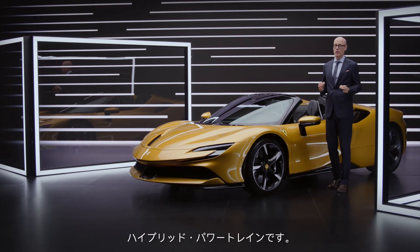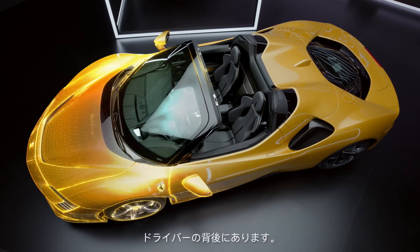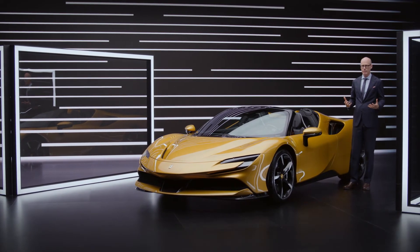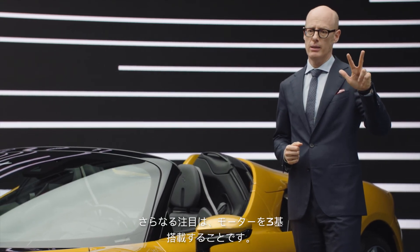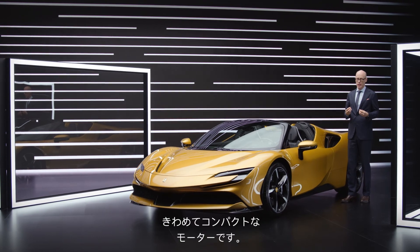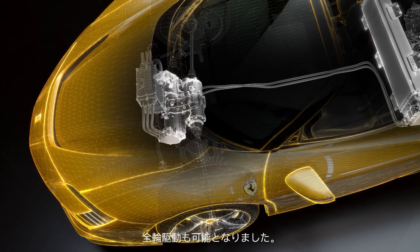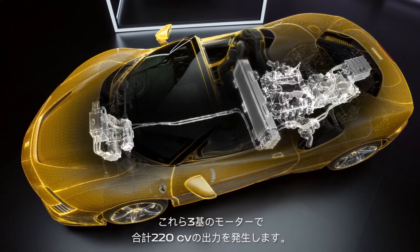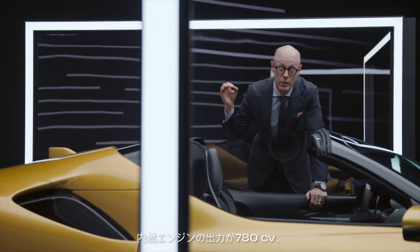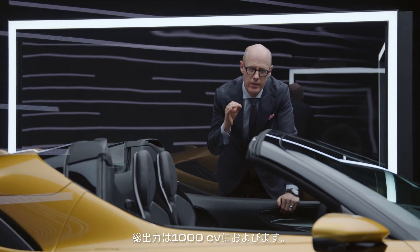We are talking about the hybrid powertrain. The energy source of this hybrid powertrain is the battery placed directly behind the driver. We have the highest power density in our battery to create all the power and torque we need. On top of that battery we have three electric motors — one between the engine and the gearbox, using a special Axelflux technology to keep this motor very, very compact, and then two electric drives in the front for all-wheel drive. All three motors together create 220 horsepower. So we have 780 horsepower from the combustion powertrain and 220 horsepower from the electric powertrain — in total, 1000 horsepower.